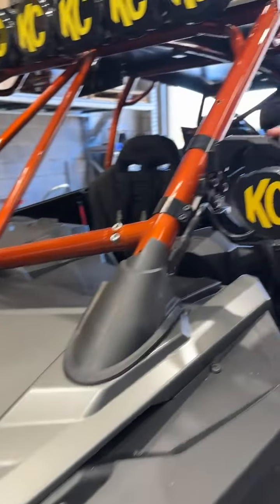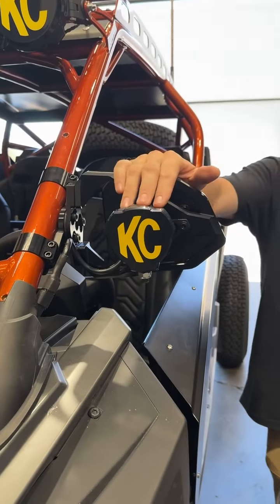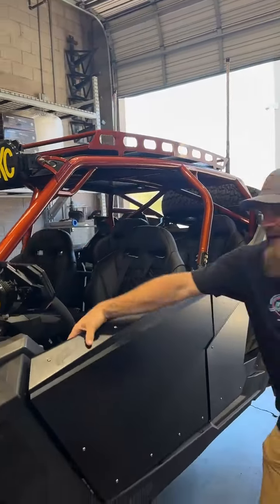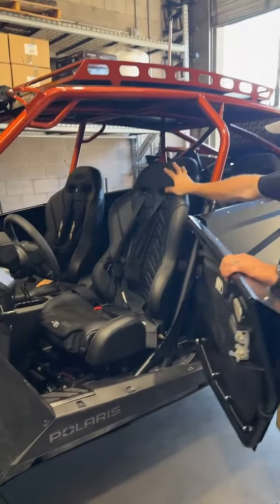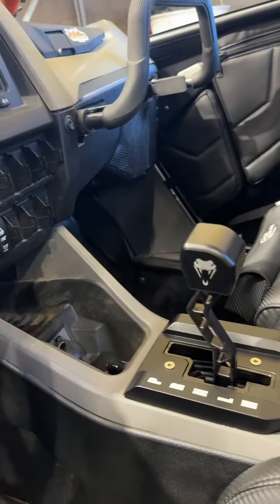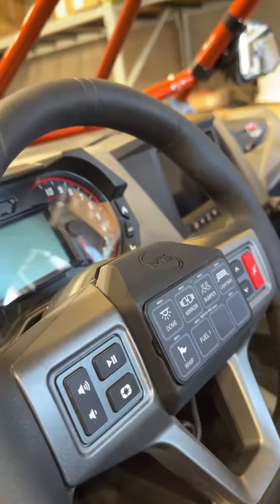We have Chupacabra mirrors, again KC Flexera 3s on that. TMW cage, roof rack, and doors on this one. Inside we have XXX seats, PRP belts. We did a Viper shifter for them. MTS steering wheel mount for the Switch Pros — got them all taken care of there.